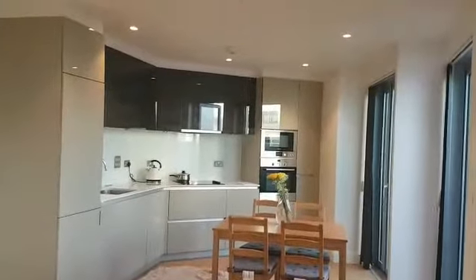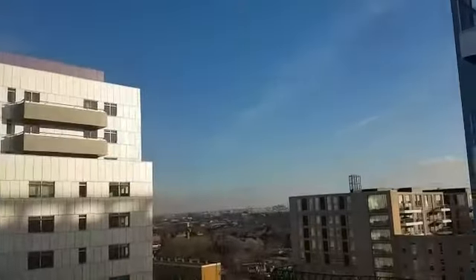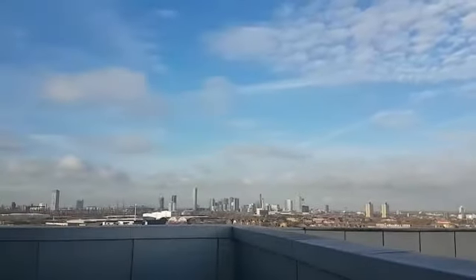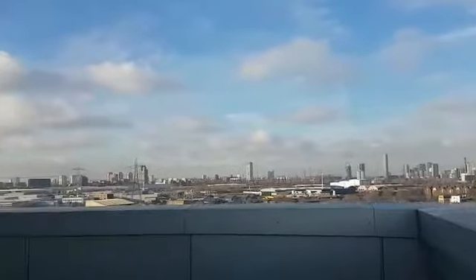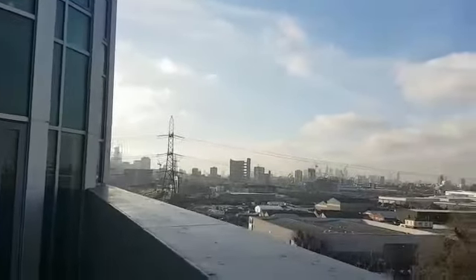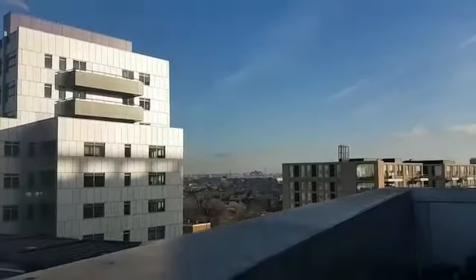I'm going to enter the balcony, which is accessed through the living room. It's a beautiful, long balcony. You can see the view outside from the Rathbone Market — this is the biggest, tallest building in Canning Town. Turning a little to the left, that's the view towards central London.